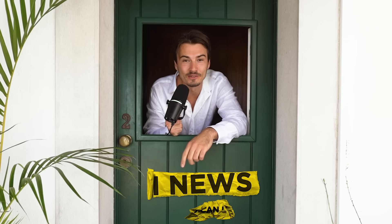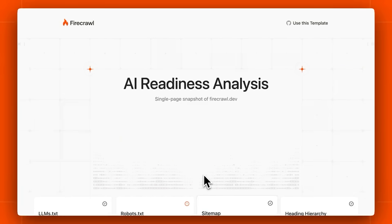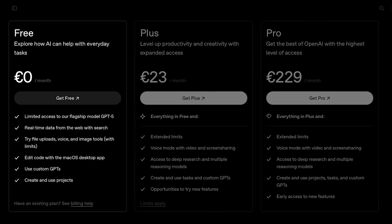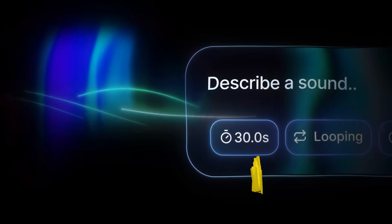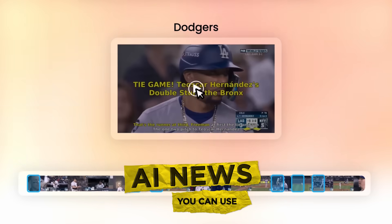Welcome to this week's episode of AI News You Can Use, special edition — we're on our team retreat in Portugal. But that doesn't change the fact that we have a ton of new AI releases to cover this week. It's a very practical one: we have a brand new app that checks if your website is ready for the AI era, GPT's most important feature is now available to all free users, and so much more.